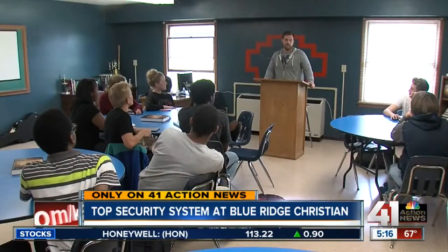Reporting in Kansas City, Ariel Rothfield, 41 Action News. A Kansas City man actually created Safe Defend, and the device costs about $500 each.